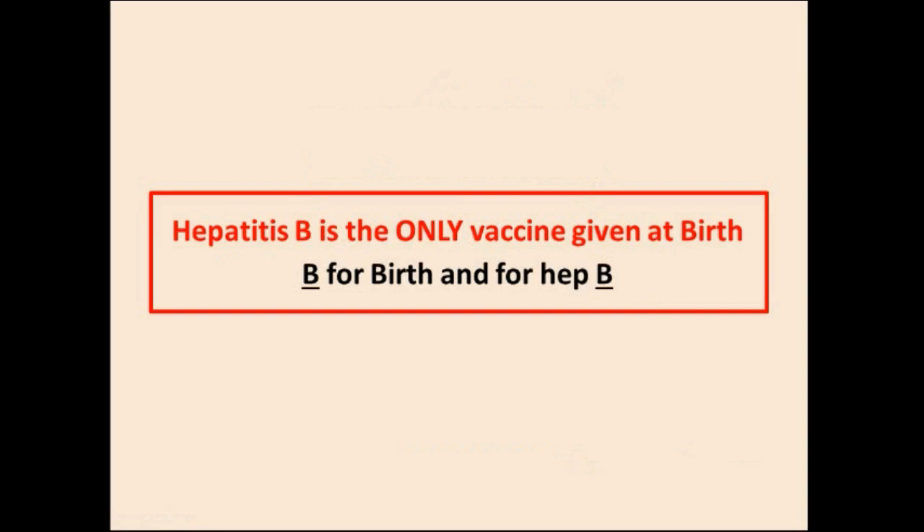At the time of birth, we only give one vaccine, and that is the hepatitis B vaccine. B is for birth, and B is also for HBV — hepatitis B virus — or vaccine. In third world countries, BCG is also given, but in the US, only HBV is given at birth.